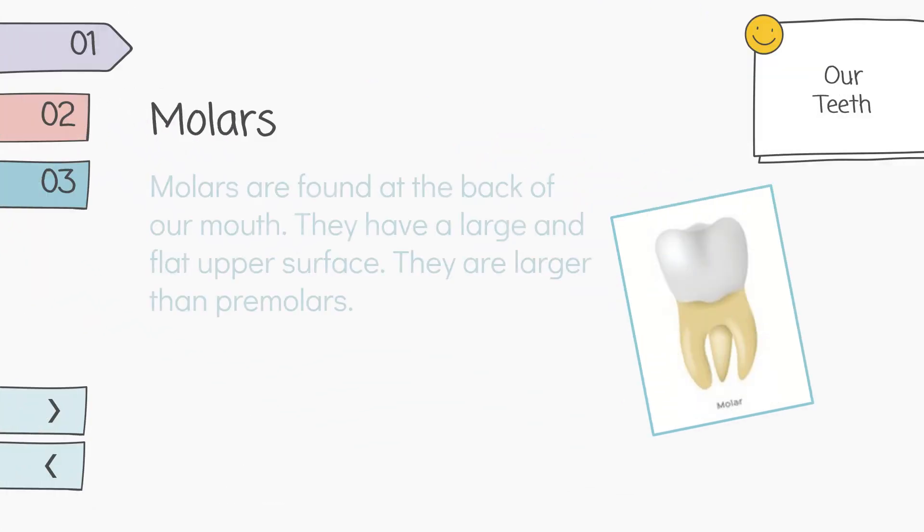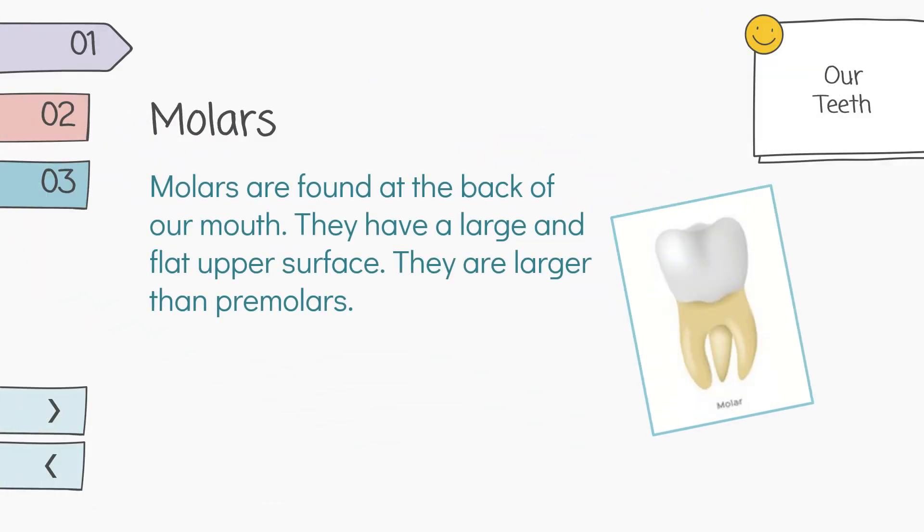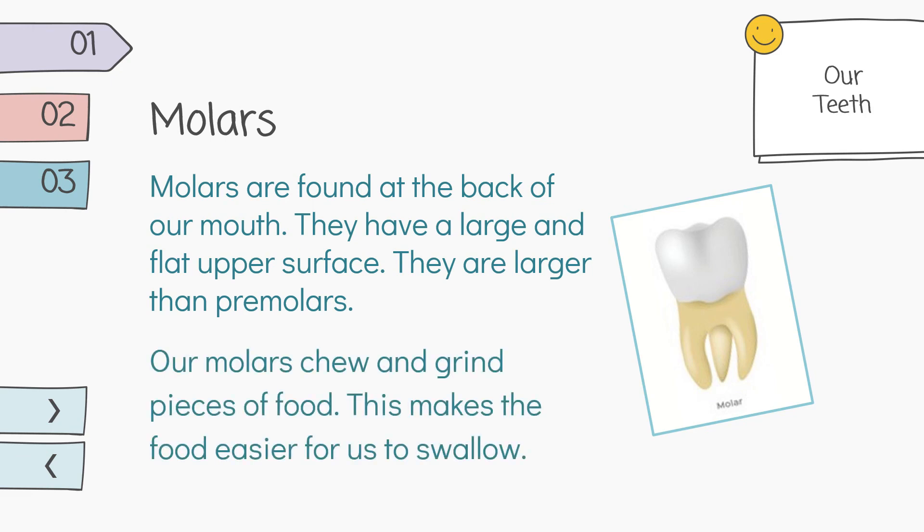Molars are found at the back of our mouth. They have a large and flat upper surface. They are larger than premolars. Our molars chew and grind pieces of food, which makes the food easier for us to swallow.